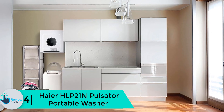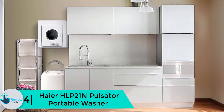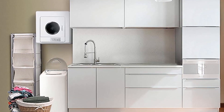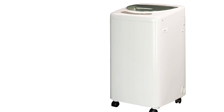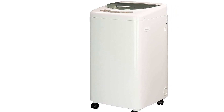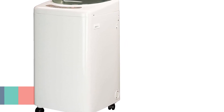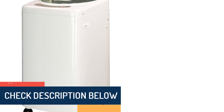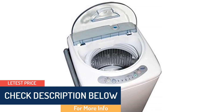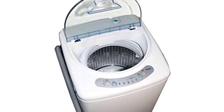Moving on at number 4, we have the Haier HLP 21N pulsator portable washer. This portable washer features three wash cycles and three controlled water levels. It can handle a maximum of six pounds of clothes, making it ideal for washing children's clothes. It has adjustable legs for stability when washing. Installation is very simple and includes an installation kit. It is small in size and can be used in apartment and urban area living.